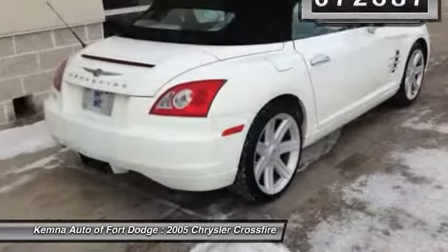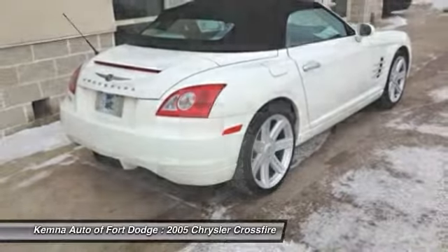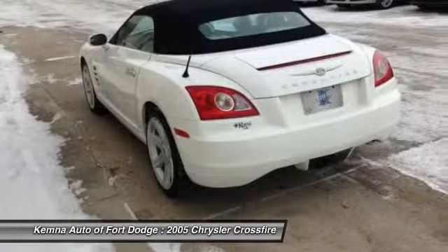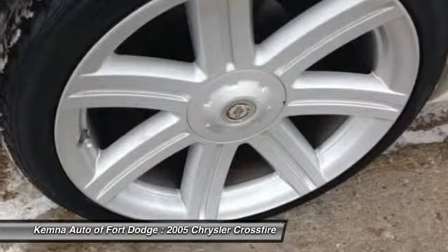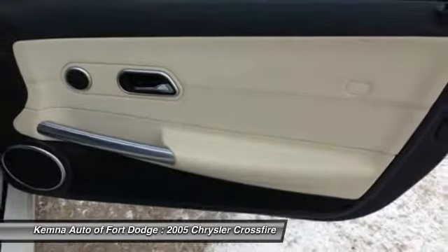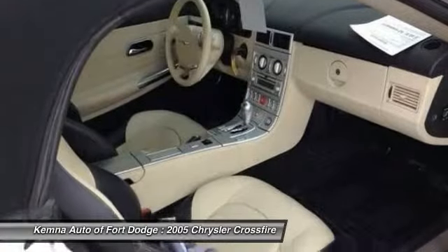Here are some of this vehicle's great options: power passenger seat, traction control, dual airbags, power steering, front air conditioning, alloy wheels, four-wheel disc brakes, security system, fog lights, and power windows.